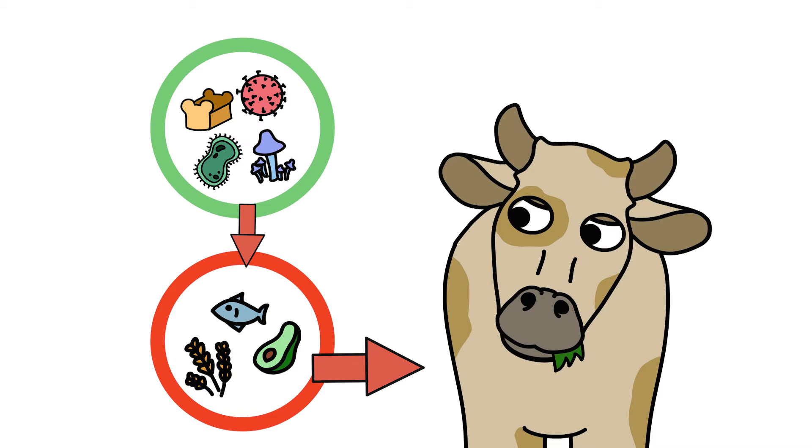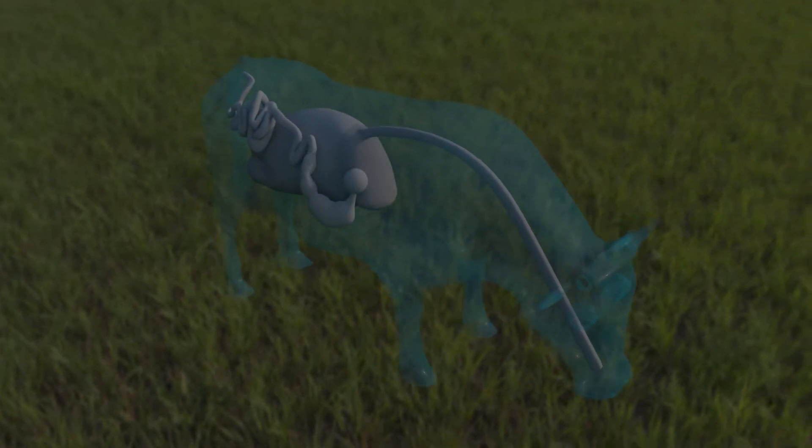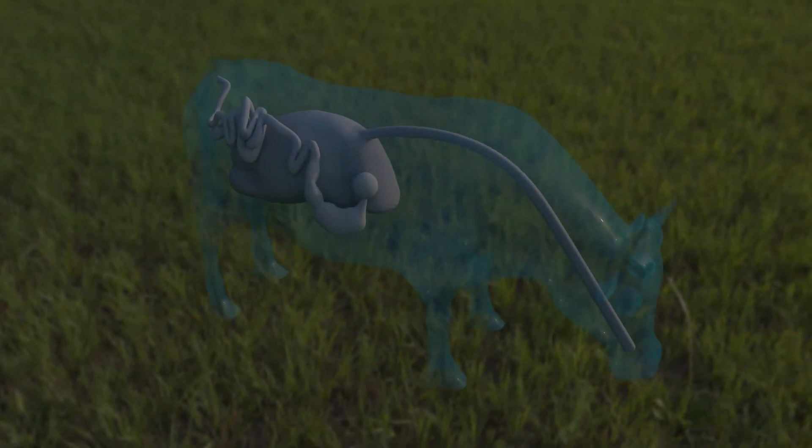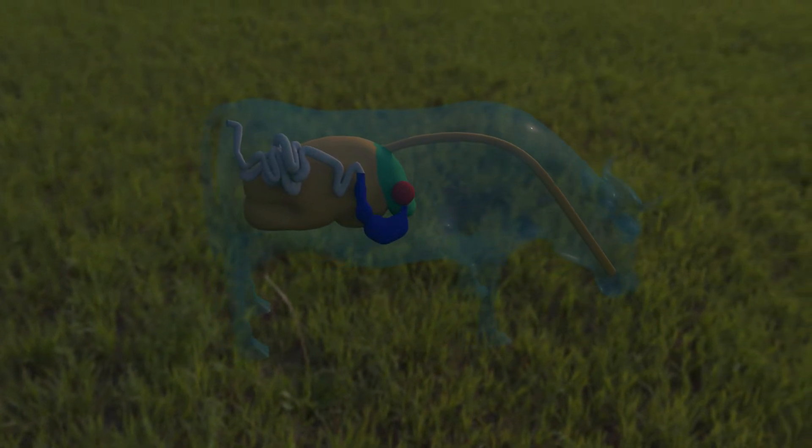The cow in turn digests the microorganisms to get its supply of proteins, fats, and starches. Here we have a 3D model of a cow. Inside is the ruminant stomach, which consists of four parts: the rumen, the reticulum, the omasum, and the abomasum.